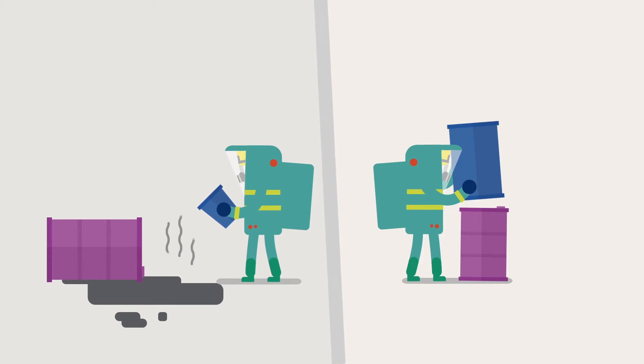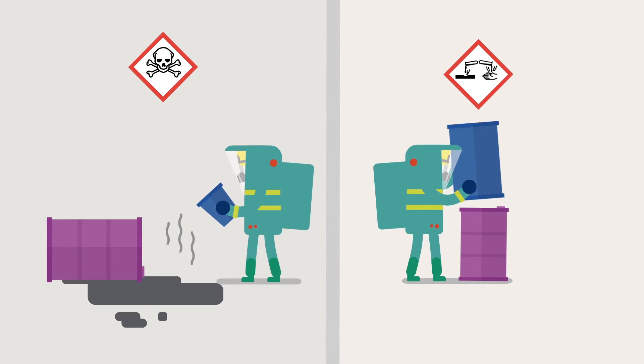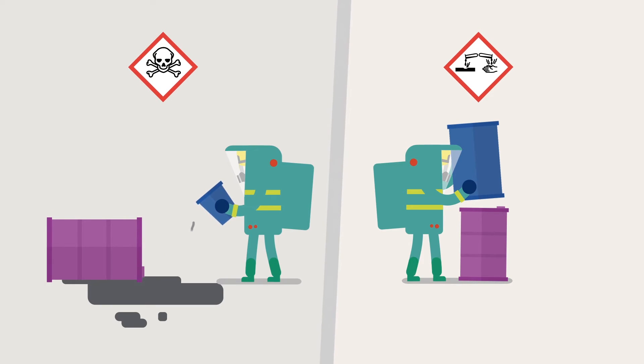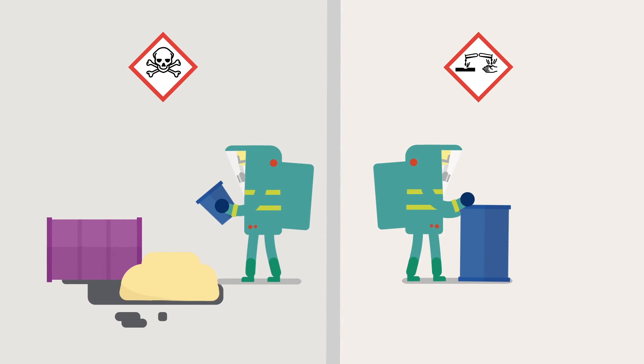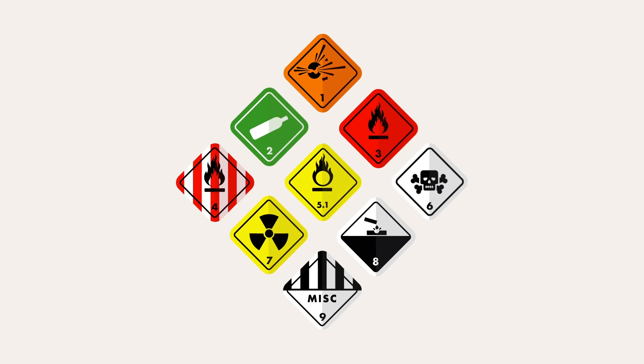Health hazards that could harm you by poisoning you, or corroding or burning your skin, also call for similar control measures: PPE, decontamination, and containment. So instead of nine classifications, you'll now have two new pieces of guidance.